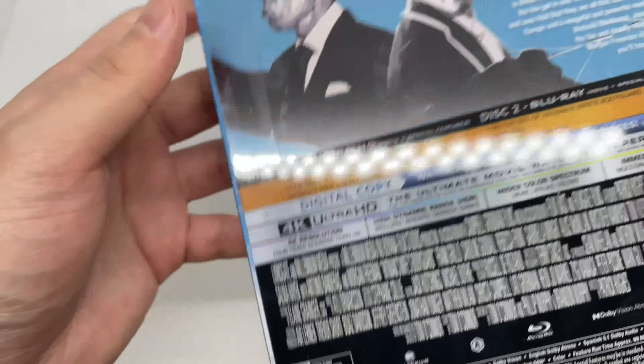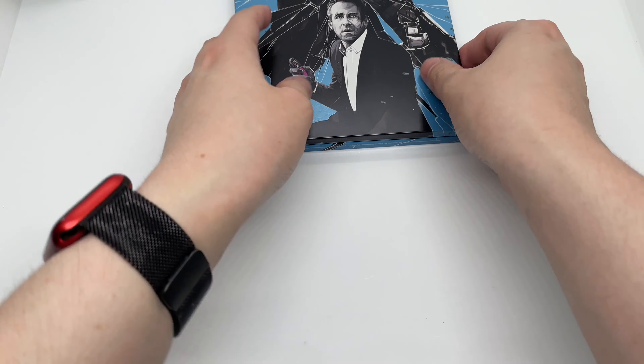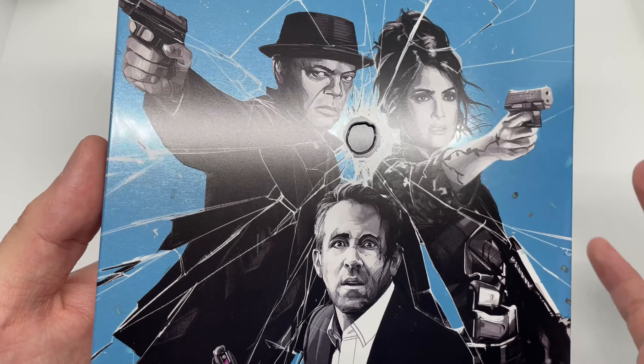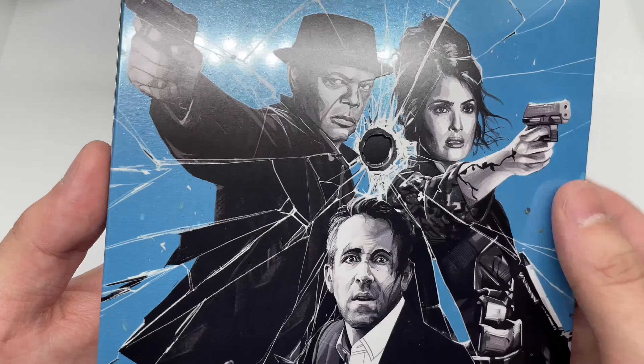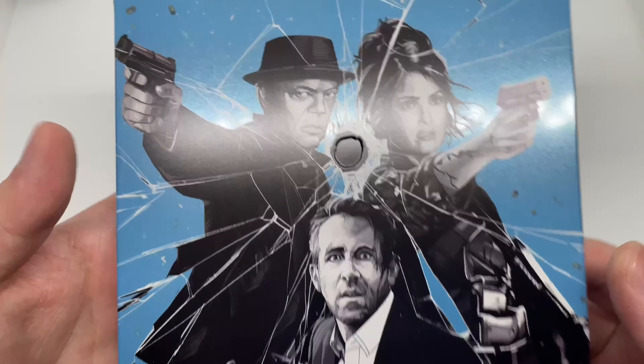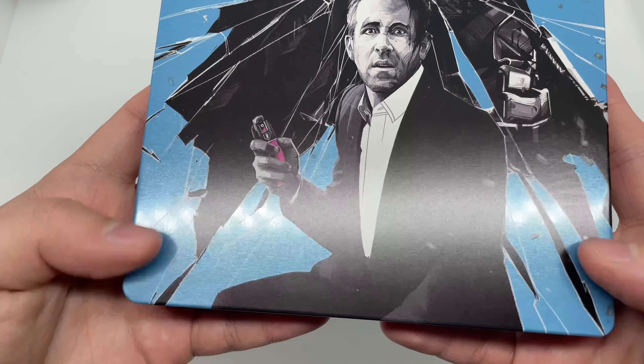Alright, let's slide out the slip cover. So this is the full slip cover right here with the little bullet hole — that is pretty cool, I like that a lot. And we have — it's subtle but it does make a difference — it is embossed right there, which is actually pretty clever.